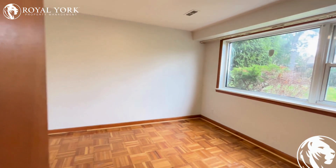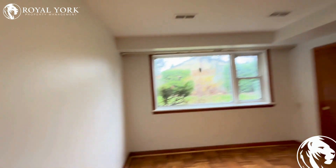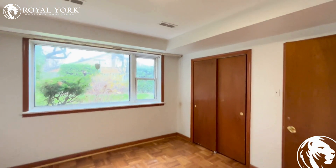Here's the master bedroom of the property where you can fit in a king-size bed with two night tables. It has a decent sized closet and a huge window with tons of sunlight.